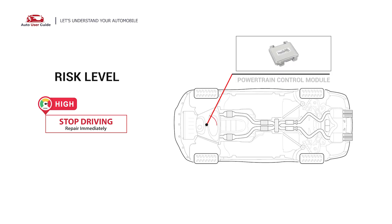The P1659 engine code indicates that the powertrain control module, PCM, has detected a malfunction in the control relay power switch. In this situation, cease driving and repair your vehicle immediately.